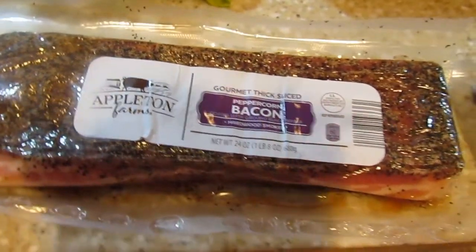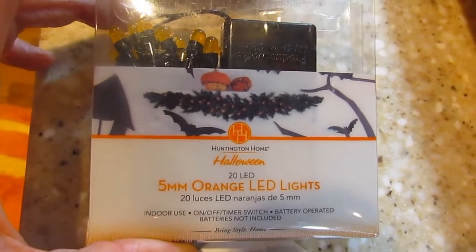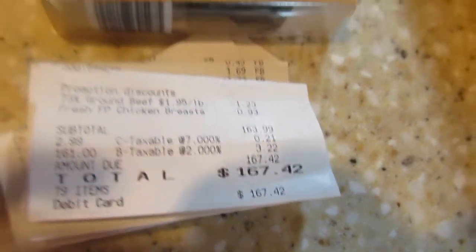And then a non-food item I got was these little Halloween lights. I thought these were really cute — they're battery operated and they're just little orange lights. And my total was $167.42.